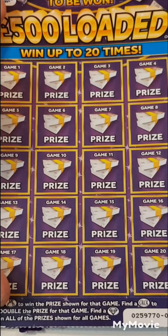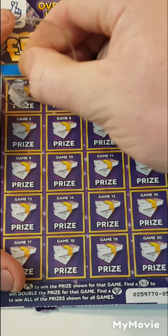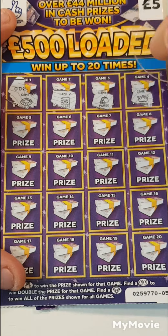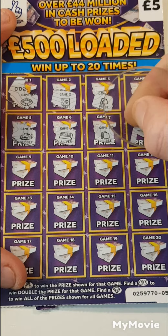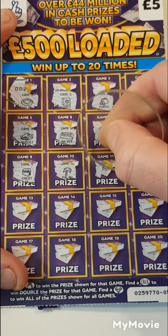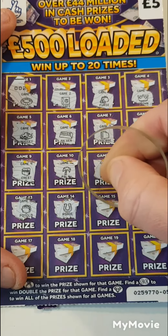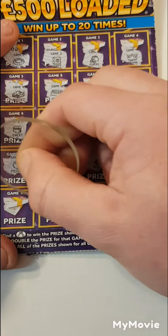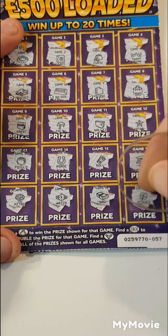Let's see if our luck is going to change. Can we get a first scratch first win? Nope, we cannot. So we have a necklace, a safe, purse, crown, the nugget, silver, briefcase, a bag, a chest, palm tree, wallet, star, pot of gold, horseshoe, roll of money, bank, money tree, watch, wad, and a clover. So nothing on that one.